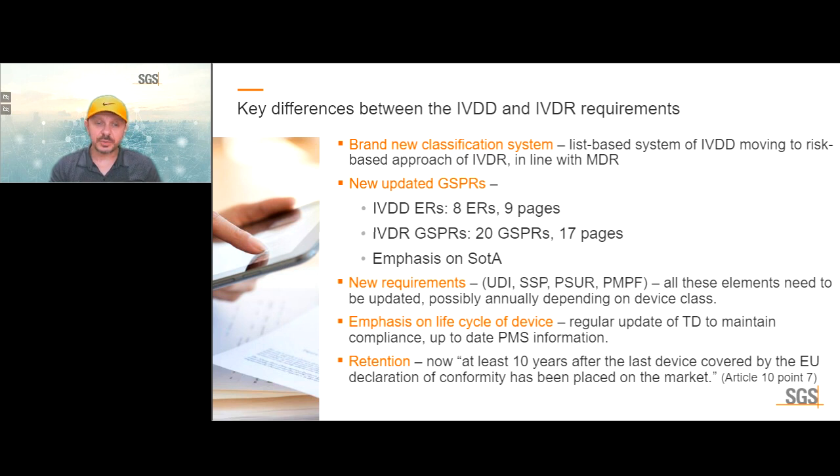All these elements need to be updated, possibly annually, depending on the device class. A more proactive post-market information approach is needed — under the IVDD, it was often enough to react to adverse events and complaints. Now the manufacturer must take proactive steps and collect information regardless of any adverse events or complaints. This emphasizes the life cycle of the device and the retention of documentation at least 10 years after the last device covered by the EU Declaration of Conformity has been placed on the market.